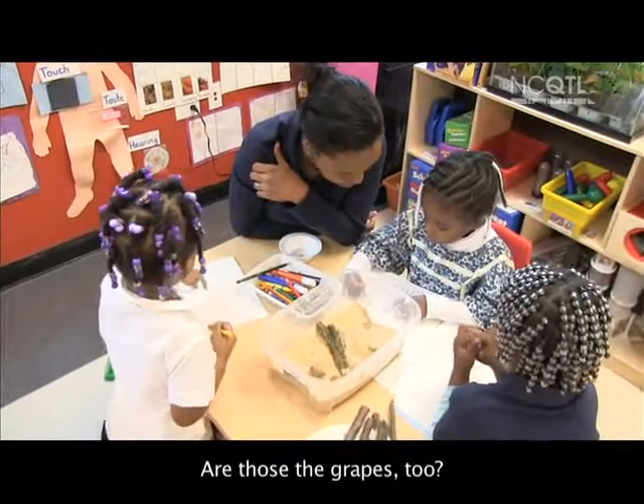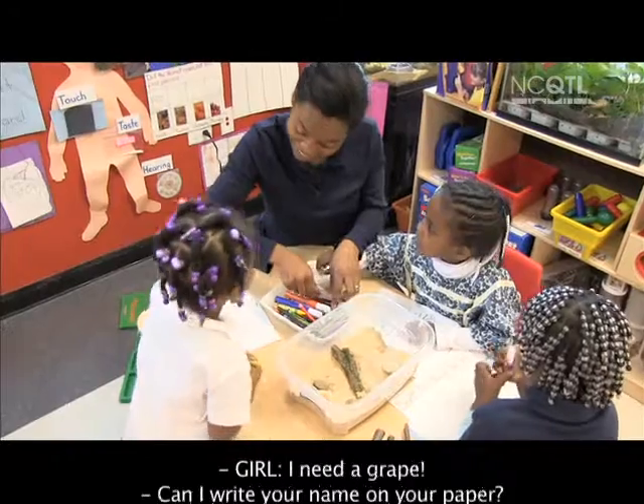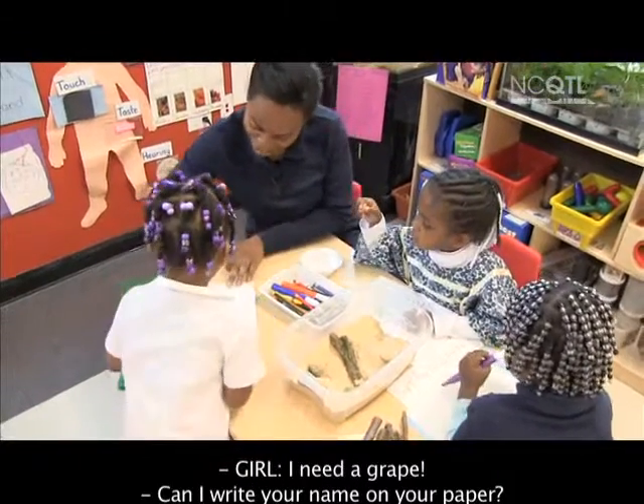Are those the grapes too? I'm making a crab. Tell me the crab has a chin. I need a grape.